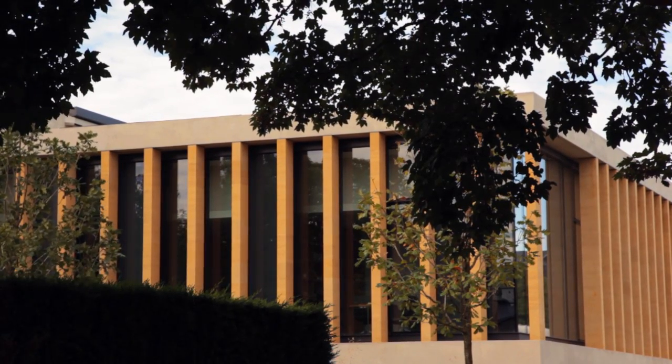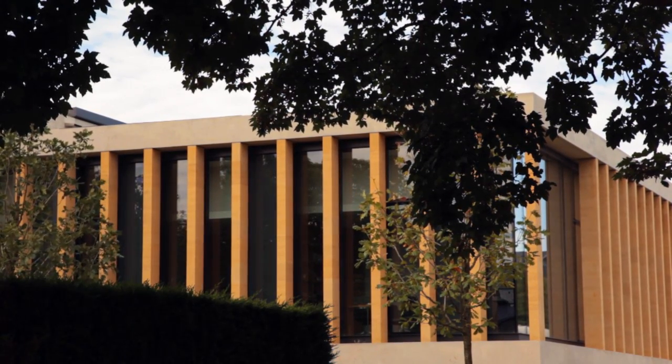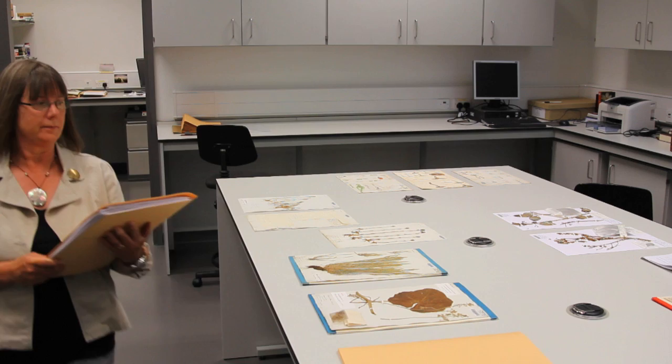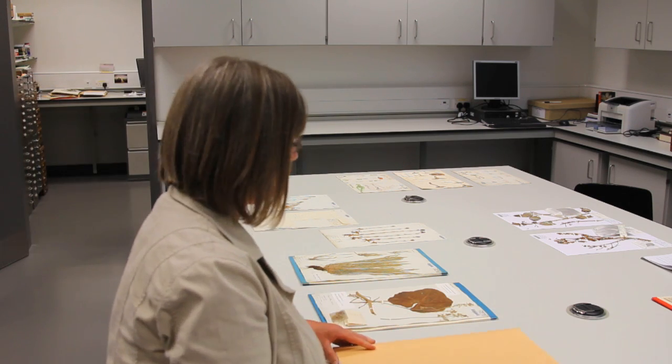The herbarium relocated to the Sainsbury Laboratory because our old building wasn't regulated in terms of climate, humidity, and temperature. This new fantastic space is regulated to keep the specimens in good condition for the future.